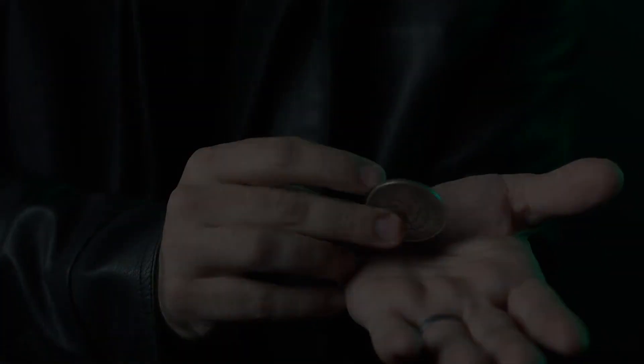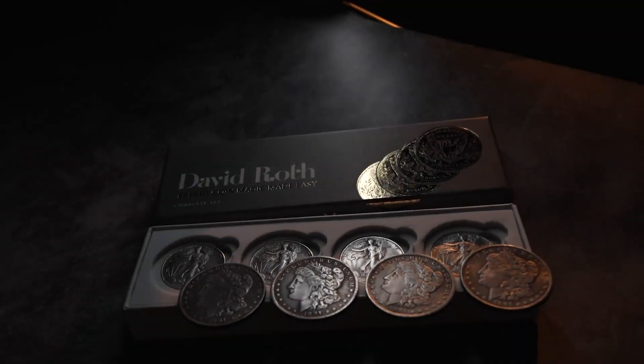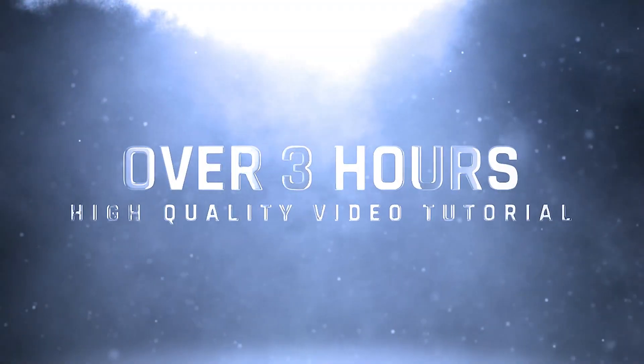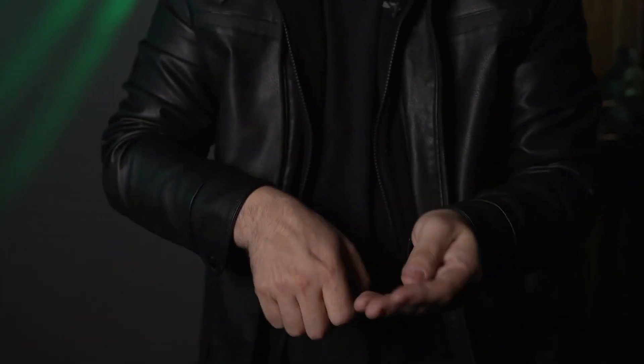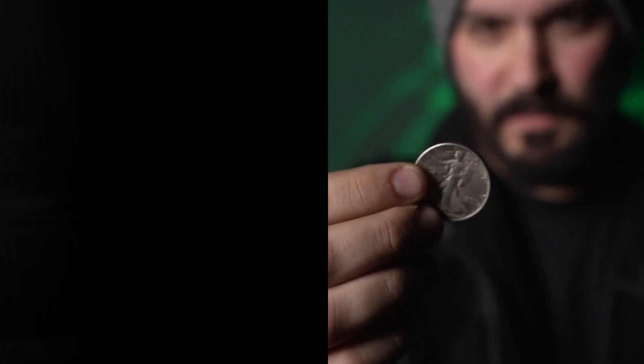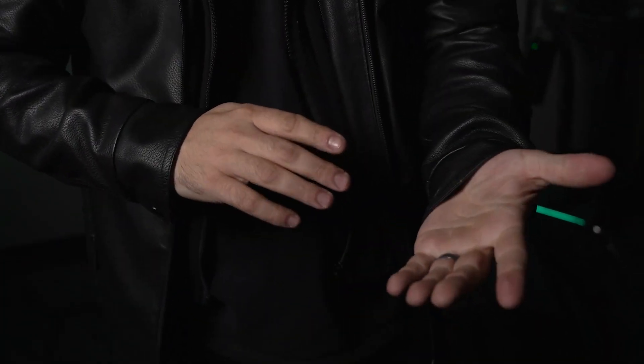Murphy's Magic is proud to present David Roth's Expert Coin Magic Made Easy. In this exhaustive three-and-a-half-hour series, you will receive personalized, detailed instruction from the greatest coin manipulator in the world. It doesn't matter if you're just getting started in coin magic or have been in the game for years — there is something for everyone.